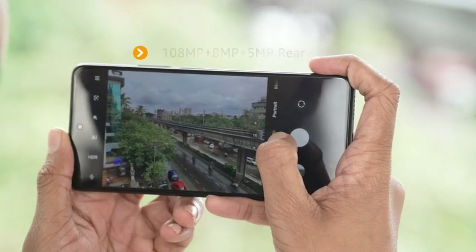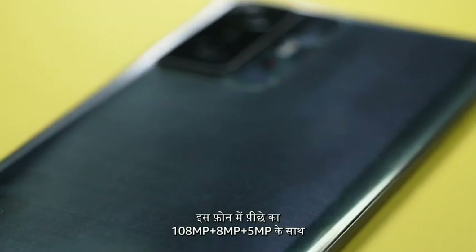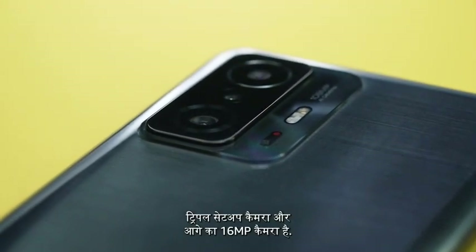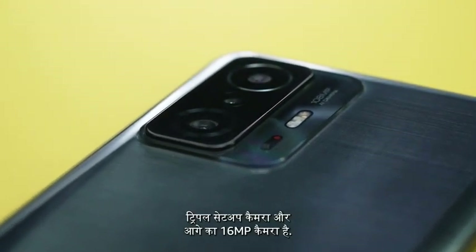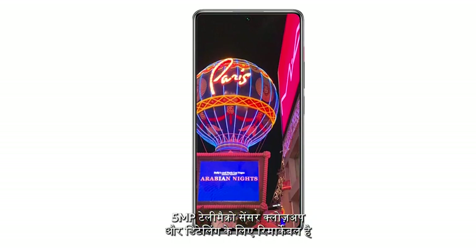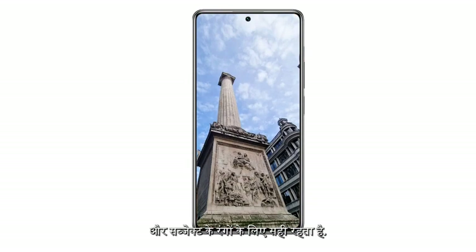In terms of camera, this phone has a triple camera setup with 108 megapixels plus 8 megapixels plus 5 megapixels on the rear, and 16 megapixels on the front. The 5-megapixel tele macro sensor is remarkable for close-ups and detailing, and stays true to the subject's colours.